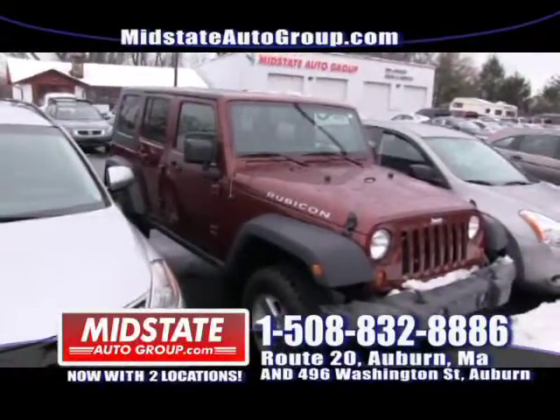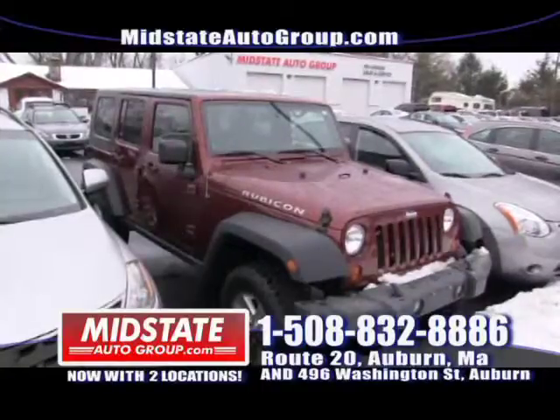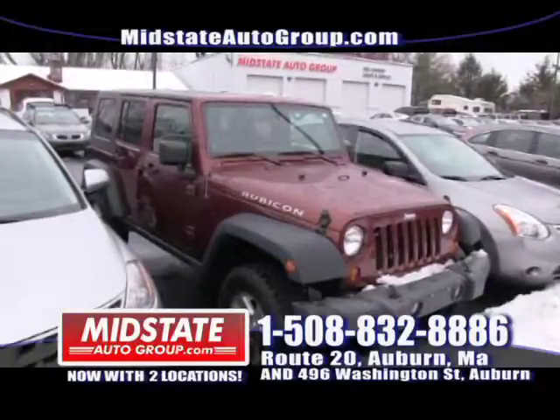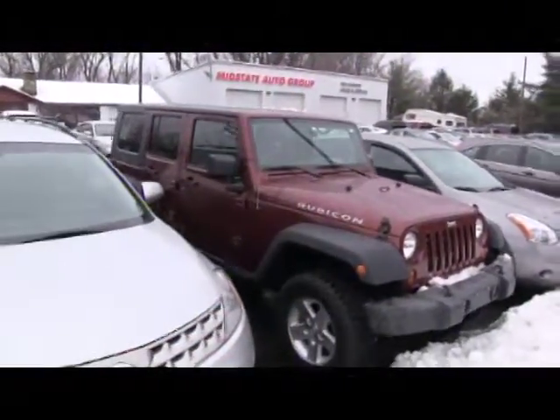Next to that I have a beautiful 2009 Jeep Rubicon with 42,000 miles on it, alloy wheels — mint vehicle in the snow. Mint vehicle if you like Jeeps. It is the Rubicon Edition, so get down here to Mid-State. It's the only one we have and it will not last long.